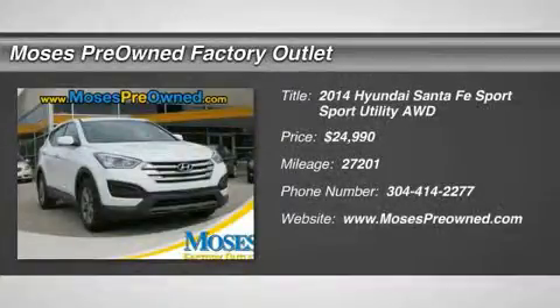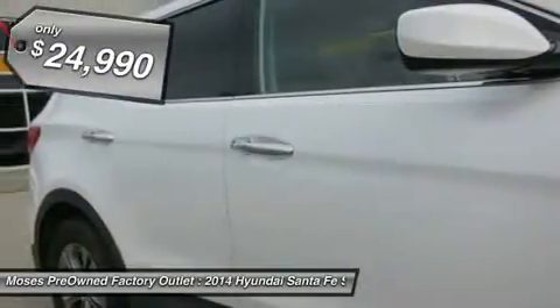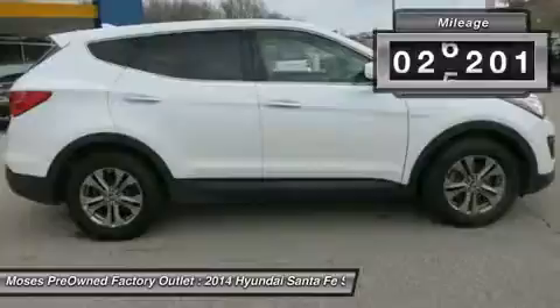2014 Hyundai Santa Fe Sport in white. Hot options include power windows, power locks, keyless entry, 4x4, alloy wheels, and has passed a rigorous safety inspection performed by a certified technician. Confused about which vehicle to buy?